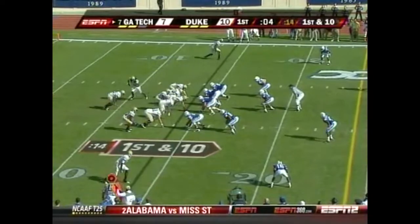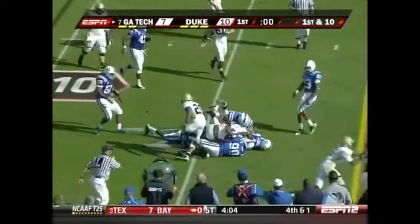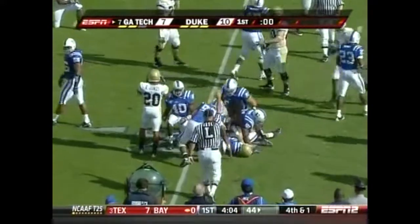He wouldn't have been able to get very good odds on betting that. I'm going to figure Georgia Tech could have run all over Duke today, but that has not been the case — seven more yards on the ground.